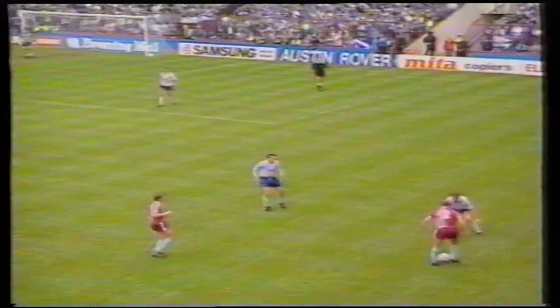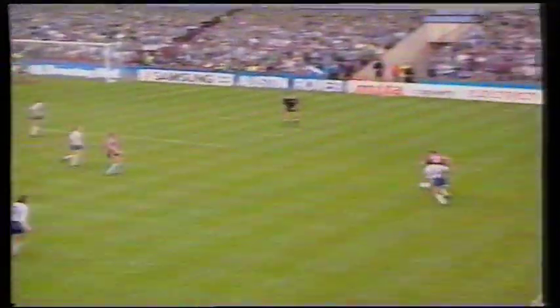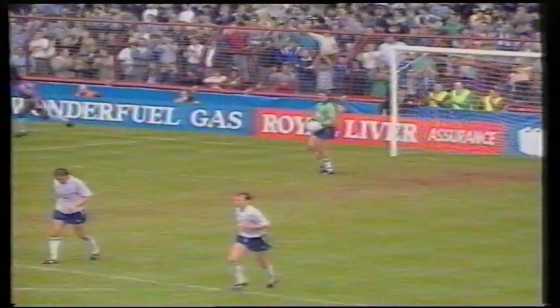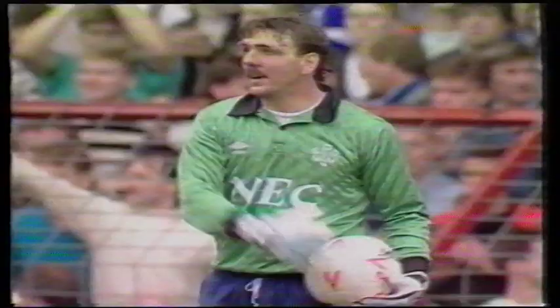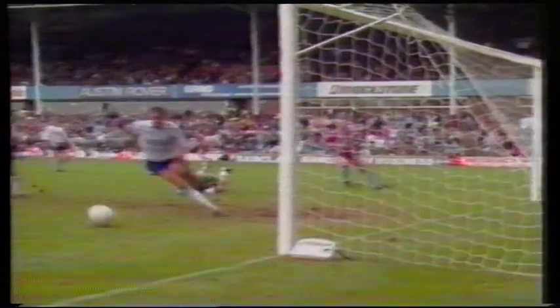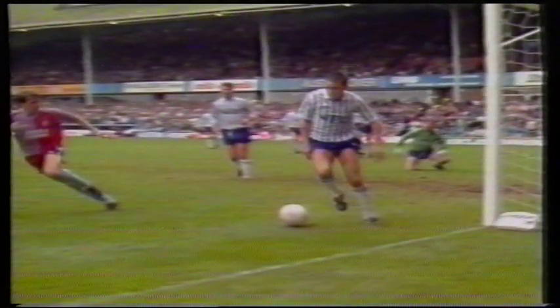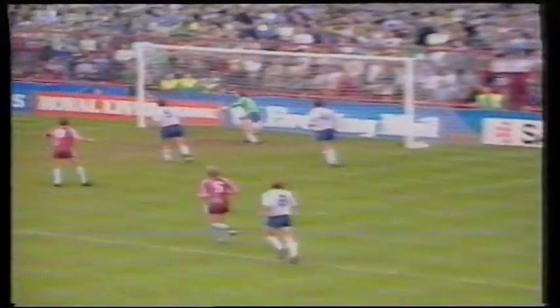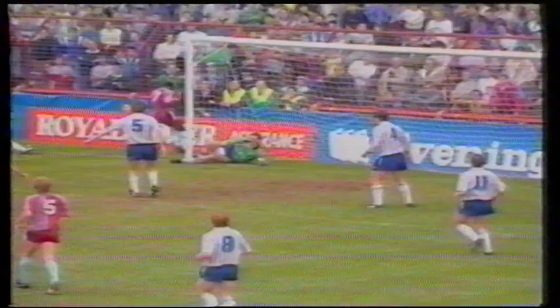They were within an ace of getting that second important goal there for Aston Villa. Here's Price — crosses a good run — Daly stopped again by Southall. Two astonishing pieces of goalkeeping there by Neville Southall. One from David Platt — McInerney played it in — Platt, and a great reaction there by Southall. And then the other one after Price had made such a good run, and it comes to Daly on the far side — and there's that man Southall again.